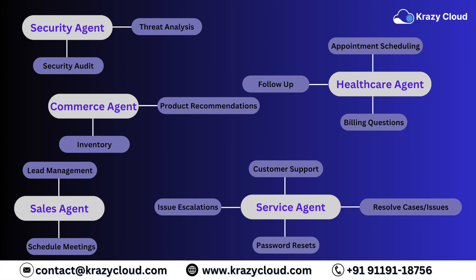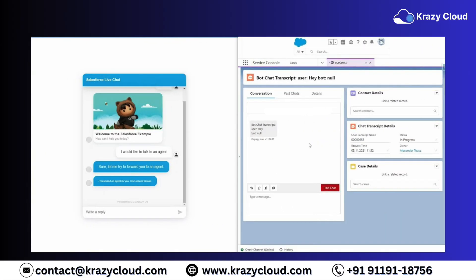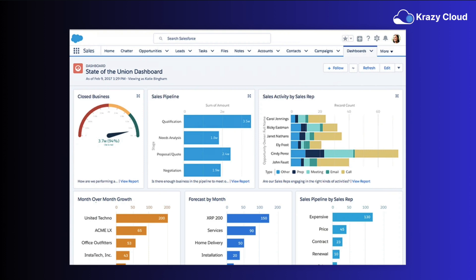Think of it as your personal squad of autonomous AI agents, ready to swoop in and handle those tasks you don't have time for. Picture an AI service agent that's not just a glorified FAQ bot, but a super smart helper that deflects support cases with conversational finesse. Or an AI sales agent that hustles hard reaching out to leads, answering questions, and even scheduling meetings before you've had your morning coffee. Maybe you need an AI sales coach that joins sales calls with your new reps, offering real-time tips and objection handling like a boss.